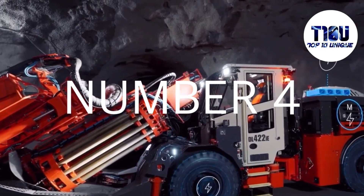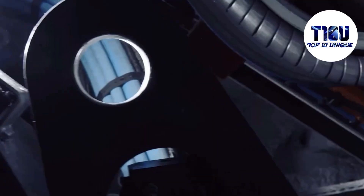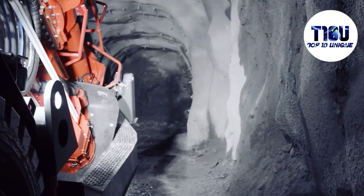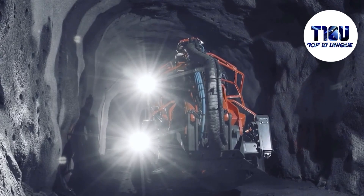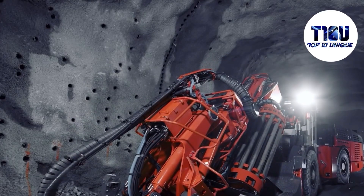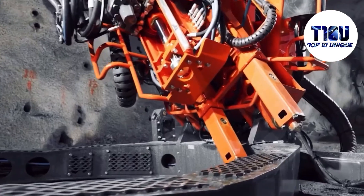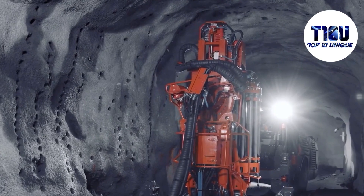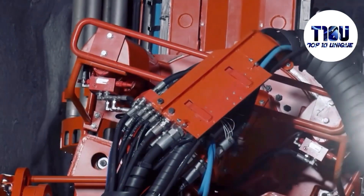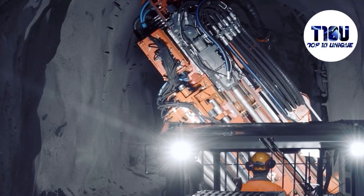Number 4: Sandvik DL 1822 IE. The Sandvik DL 1822 is an advanced drilling vehicle manufactured in Sweden. It is used to perform drilling and blasting holes in underground mines. It measures 11.4 meters long and weighs 22 tons. It can drill holes up to 1.7 meters long and 12.7 centimeters wide, powered by an electric motor with 160 kilowatts of power, achieving a safer and healthier work environment.